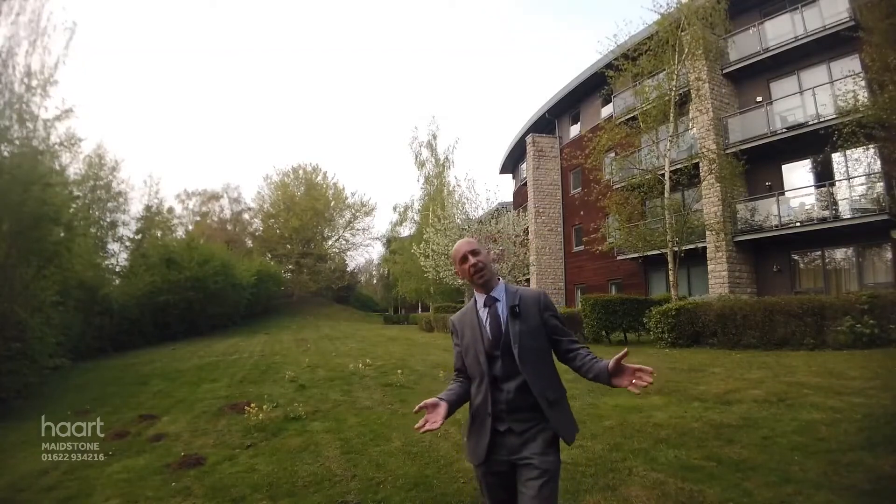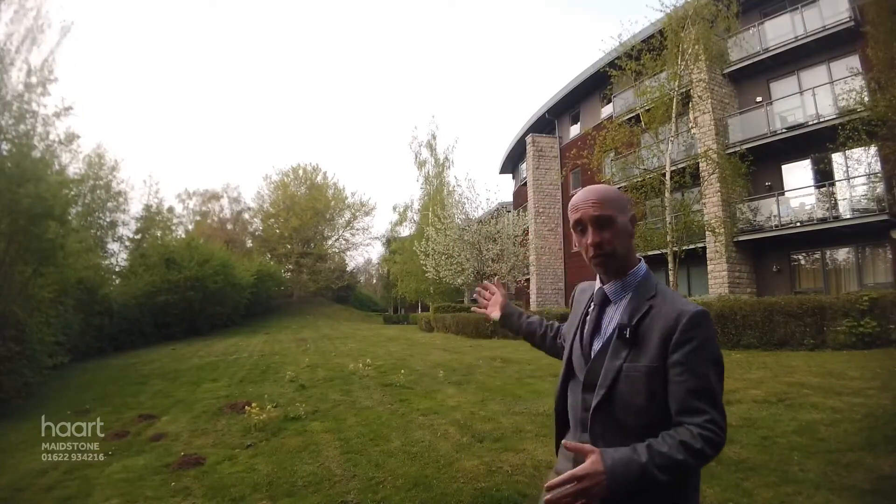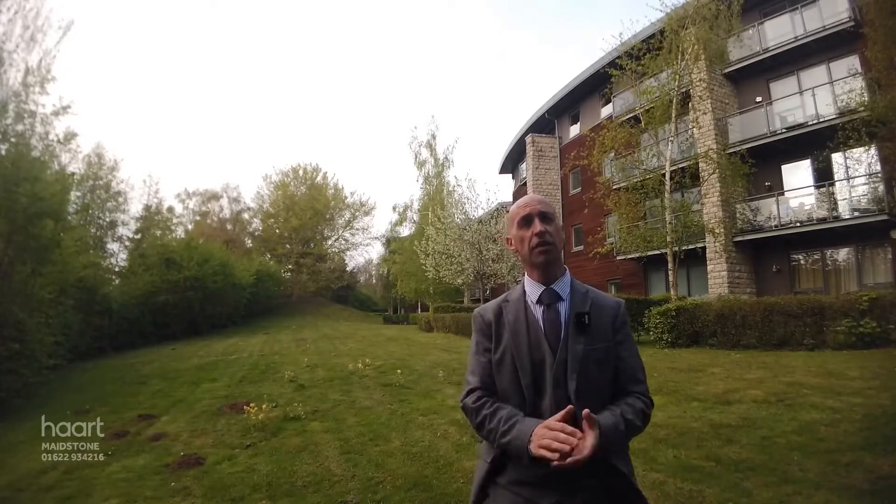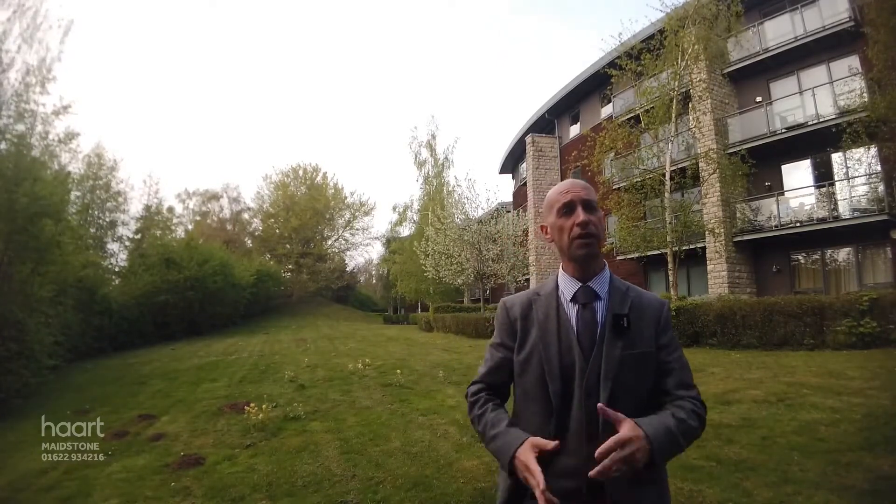So, almost the end of our property tour, but safe to say this is a fantastic property, either for a first-time buy or potentially that investment potential you've been looking for. Wonderful green space behind you, wonderful communal gardens that are obviously lovingly maintained. So, if this is the sort of thing you're looking for and the kind of lifestyle that you crave, give us a ring on 01622 751 222.